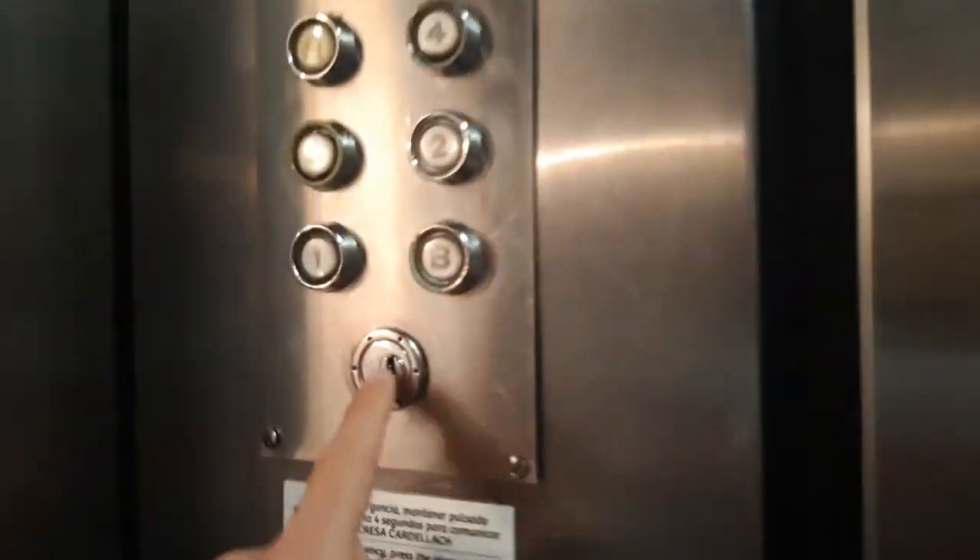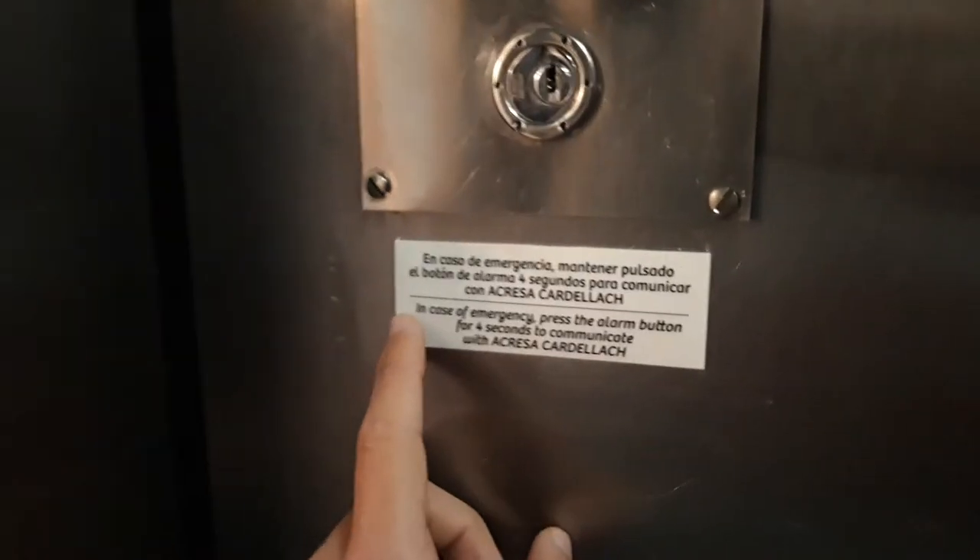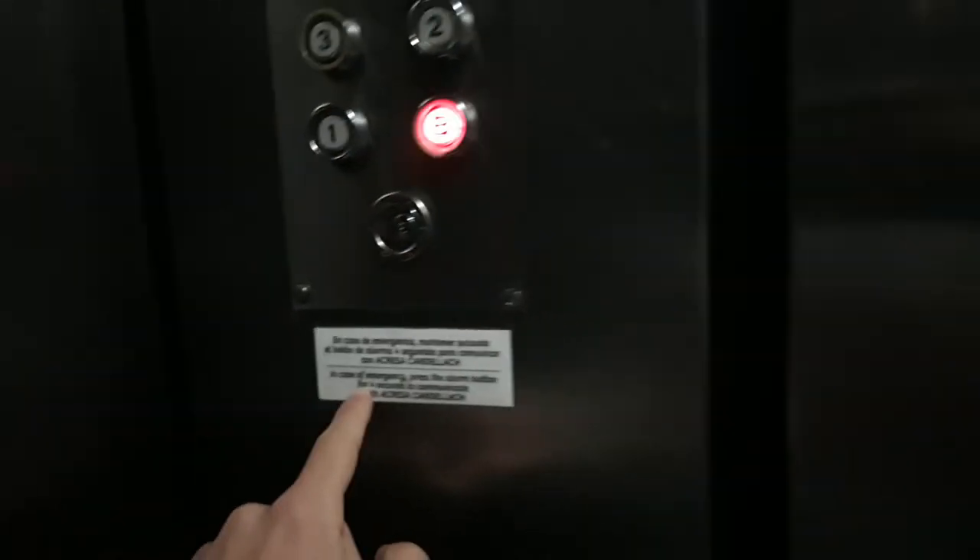The first floor is the rutinerary to the right side with the insane security. Now let's go to ground. But the minus one is blocked with lock. In case of emergency, press the alarm button for 4 seconds to communicate with the emergency service.